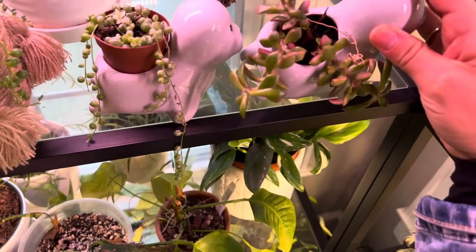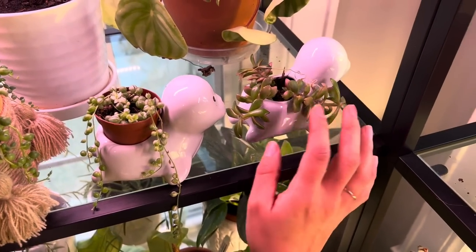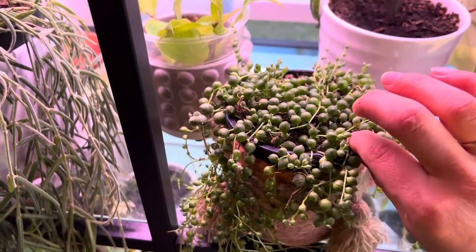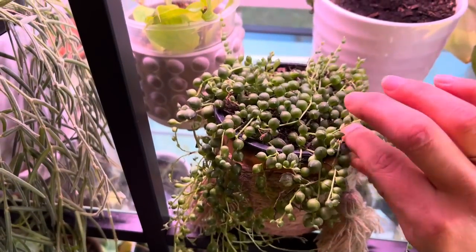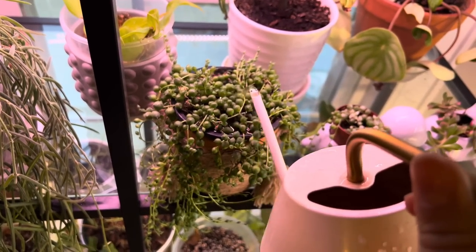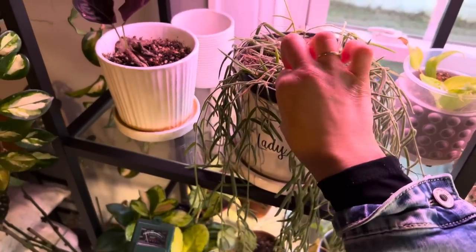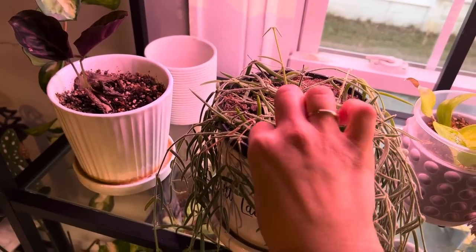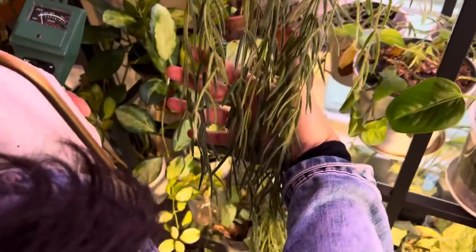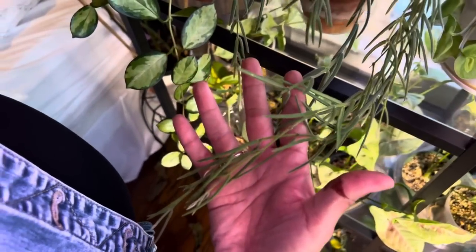This secular got water yesterday so I won't water it. My string of pearls doesn't weigh anything — just a light pour. This is my Hoya Kerrii — absolutely beautiful, keeps growing and growing. I've propagated this one and sold a lot of cuttings and it's doing so well. This Hoya Princess is very pretty but constantly gets mealybugs — I try to keep her from touching other plants and constantly clean her down.